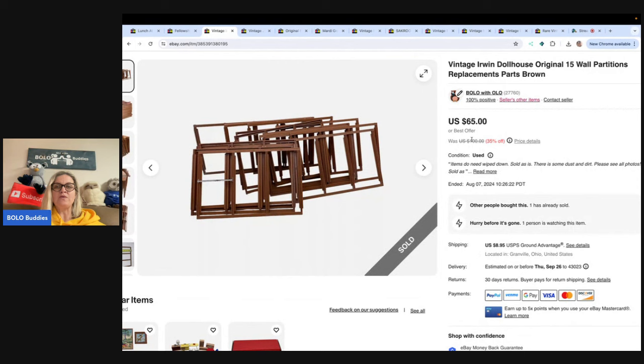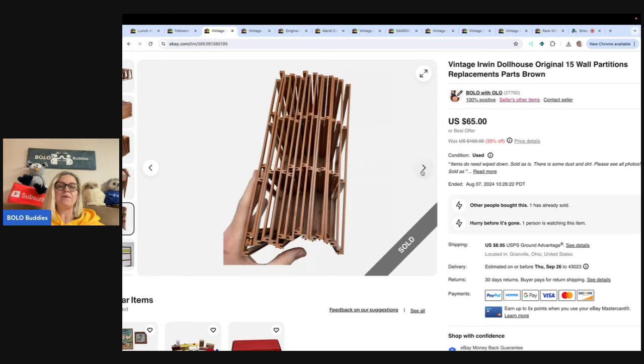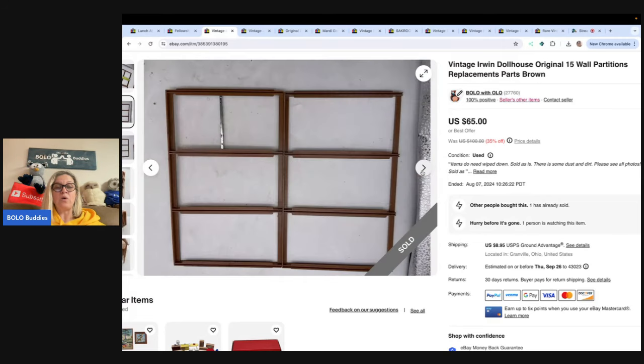These are the vintage Irwin dollhouse original wall partitions — 15 of them. These are again replacement parts. If you saw my Goodwill Bins video, I picked up a ton of Irwin dollhouse items and parted them out. I listed them all in little sets — a living room, a kitchen, a bathroom. A lot of them are still listed but I've sold quite a few, with bigger profits from parting them out. I could have sold each wall separately, but decided to put them together. Took a best offer of $50; buyer was all in for $59.50.